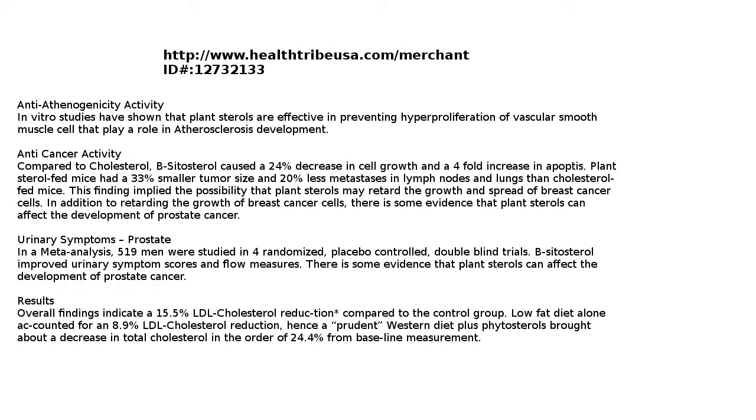It has anti-cancer activity compared to cholesterol. Beta-sitosterol caused a 24% decrease in cell growth and a fourfold increase in apoptosis. Plant sterol-fed mice had 33% smaller tumor size and 20% less metastasis in lymph nodes and lung than cholesterol-fed mice.